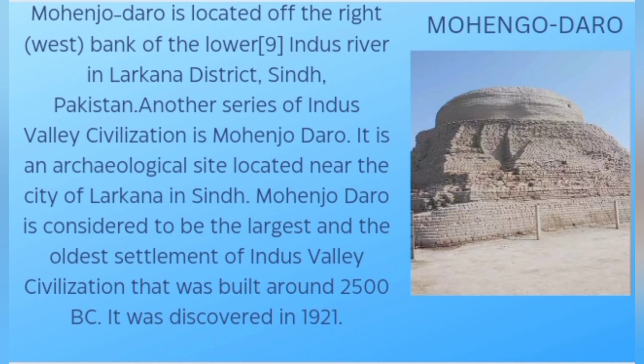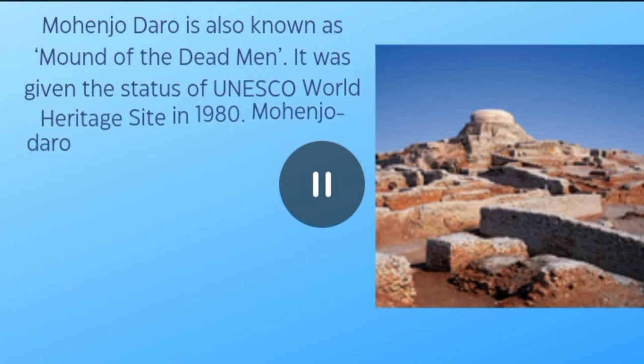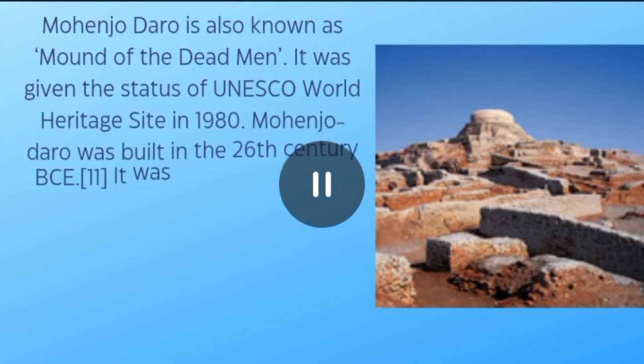Mohenjo-daro is located on the right west bank of the Lower Indus River in Larkana district, Sindh, Pakistan. It is an archaeological site located near the city of Larkana and is considered to be the largest and oldest settlement of the Indus Valley civilization, built around 2500 BC. It was discovered in 1921 and is also known as the Mound of the Dead Men.